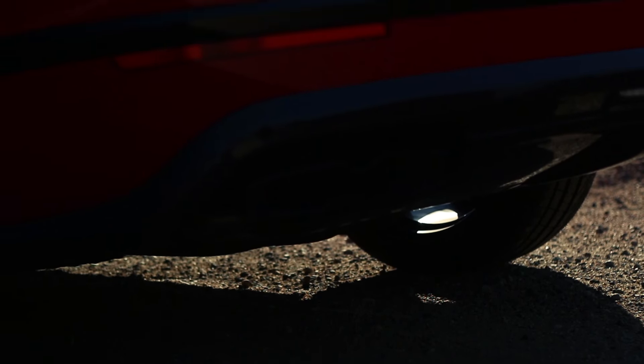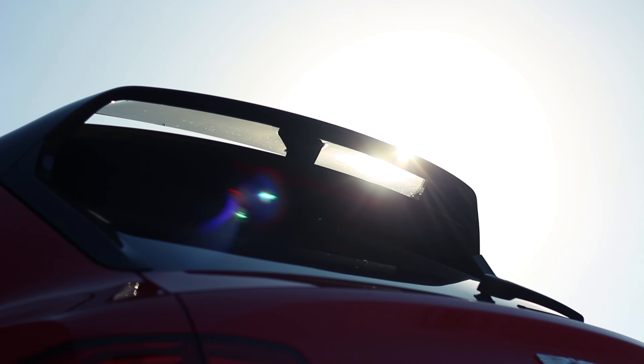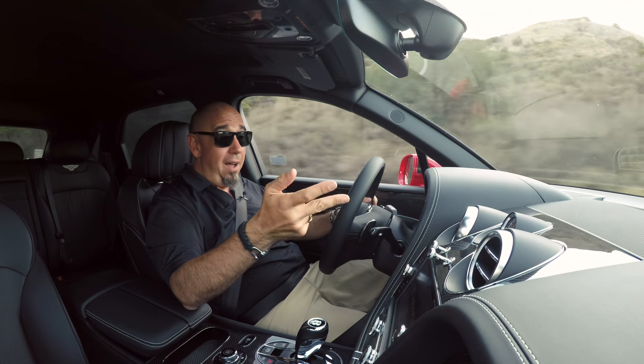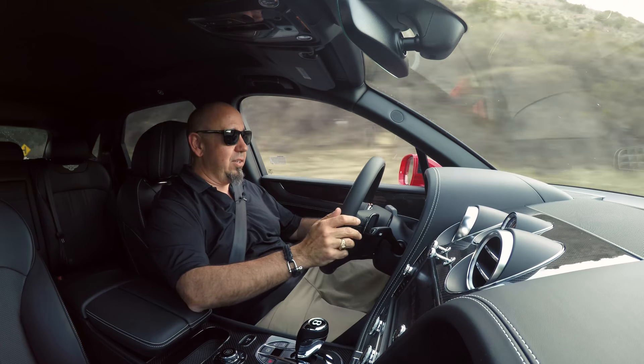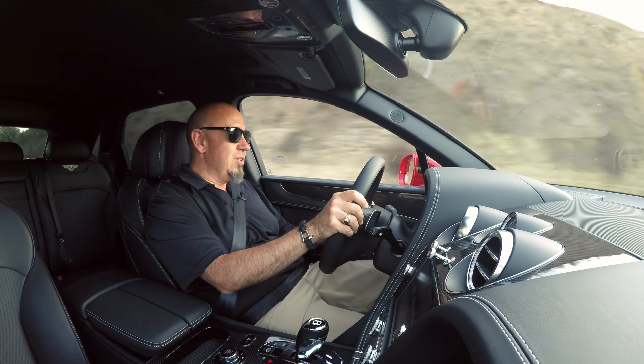If you're a fan of the channel, you know I've driven the Bentayga before — drove the W12 at the launch and drove it in all sorts of conditions: in the dunes, in the desert, off-road, in mud, on the racetrack, and actually took it to the mall, believe it or not. And it was very composed in all situations.